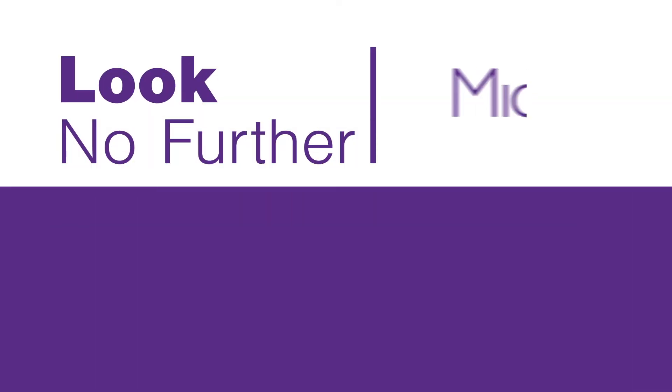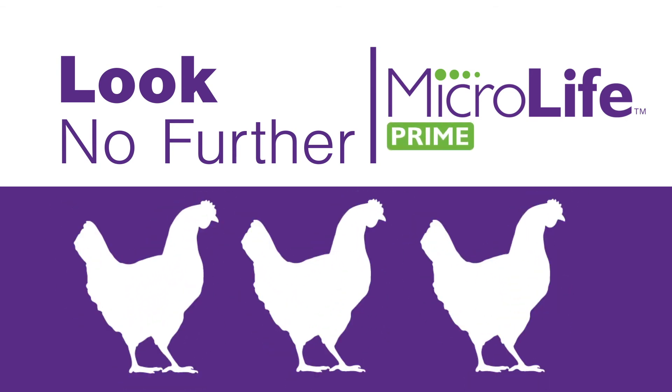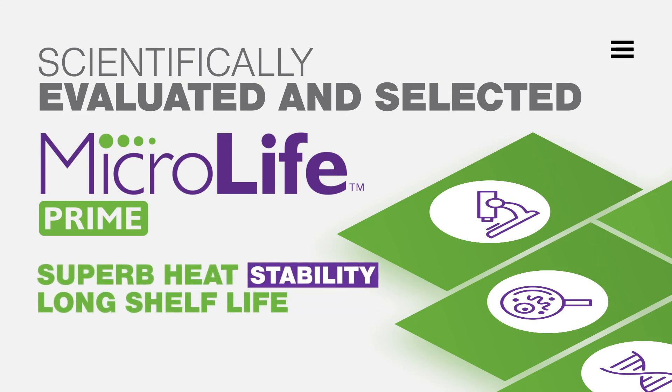When it comes to selecting a product to incorporate into a feeding program using conventional diets, or even diets without any antibiotic growth promoters or coccidiostats, look no further than MicroLife Prime. Scientifically evaluated and selected by Fibro, years of research has shown MicroLife Prime offers superb heat stability and a long shelf life with no refrigeration requirement.